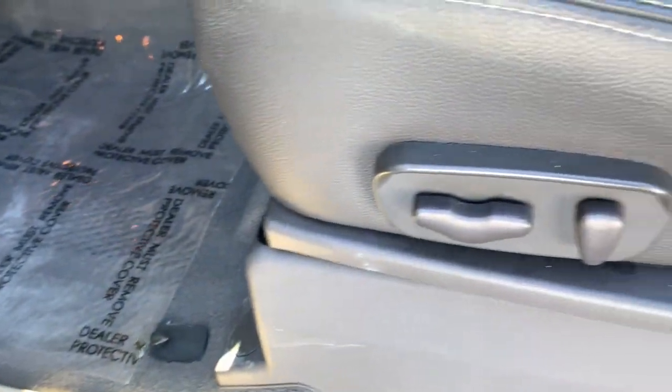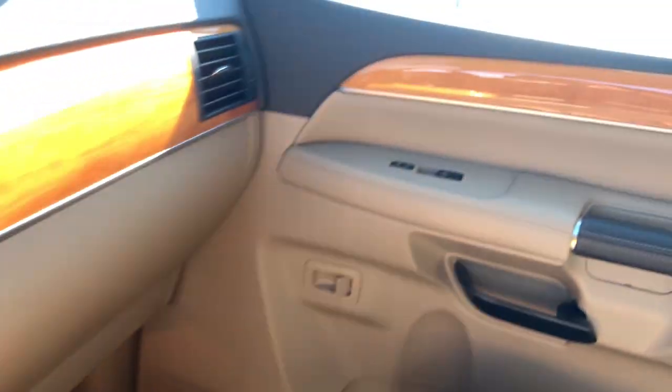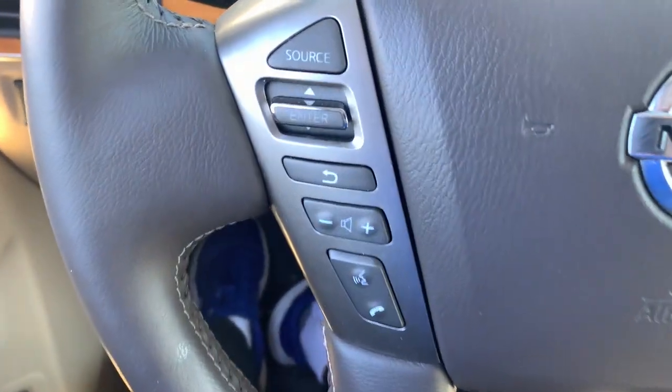Navigation system, electronic stability control, seat memory, trip computer, power windows, bucket seats, four-wheel disc brakes, power steering.